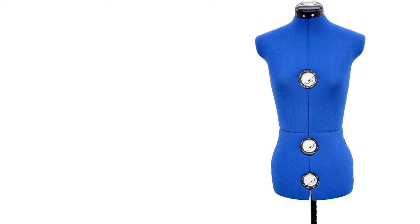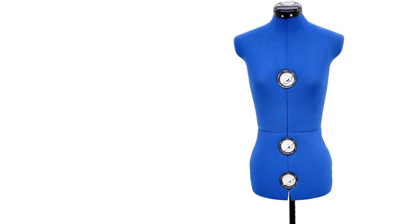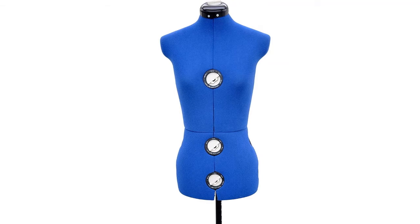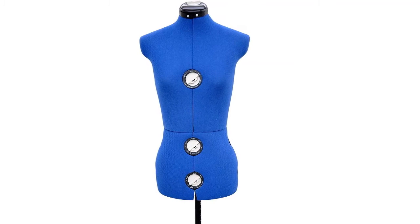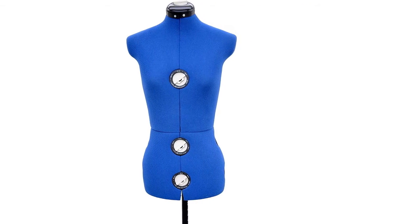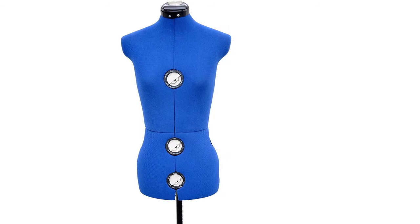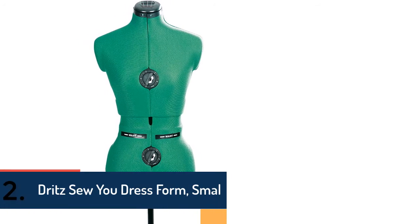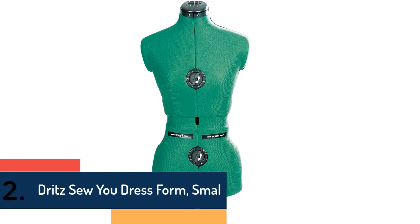This coat rack has two shelves under the seat, giving you more space for storage so you can keep shoes, boxes, or other items. It offers a handsome choice for guest closets as it brings a realistic style to your entry or living rooms. It is easy to assemble and clean.